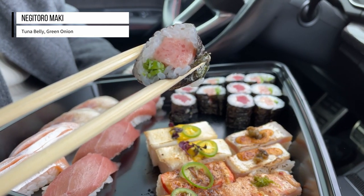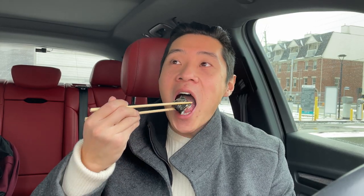This next one is tuna belly, and it looks like there's a little bit of green onion inside. Same perfect proportions. Let's dig in. It's so rich and creamy — the fattiness of that tuna belly is perfect. I think the chai gives it that little bit of texture you need to cut through some of that fattiness. I really haven't been to another place that does tuna belly maki like this, but it's really impressive and really great.